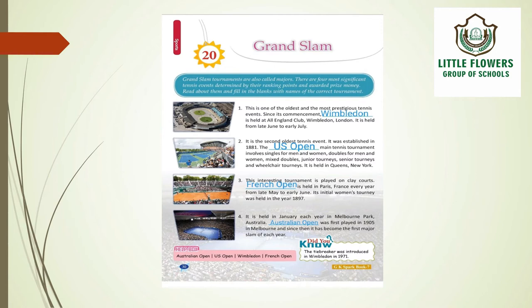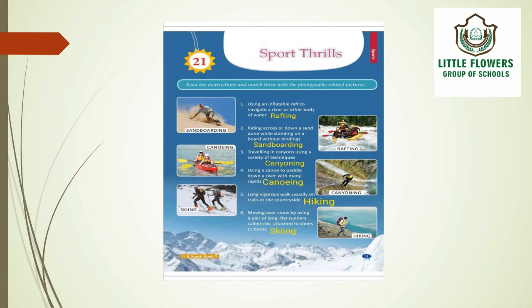This is all about chapter number 20, Grand Slam. Now let's come to the next chapter, chapter 21 — Sport Thrills. We have to read the following instructions and match them with the related photographs. The first one is using an inflatable raft to navigate a river or other body of water. The correct answer is rafting.